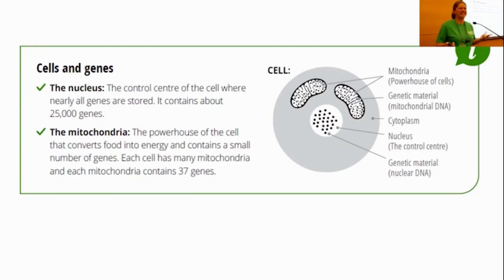Our bodies are made up of parts. We've got billions of cells inside our body. The key thing to really understand here is that inside our cells, we have one nucleus and lots and lots of mitochondria. So we're just going to have a look at the function of each of those things.